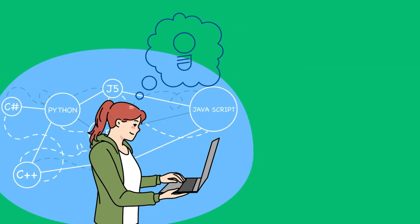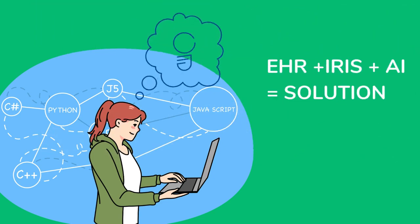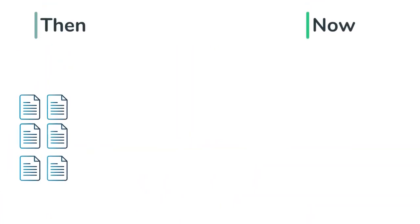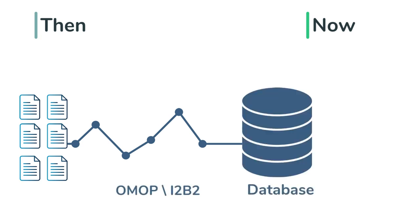What is the solution? It's a modern methodology that utilizes real-world data from EHR systems processed to be reliable. Traditionally, patient data is extracted, transformed into common data models such as OMOP or I2B2, and loaded into databases. This process is complicated, requiring deep understanding of data models and specialized query tools.